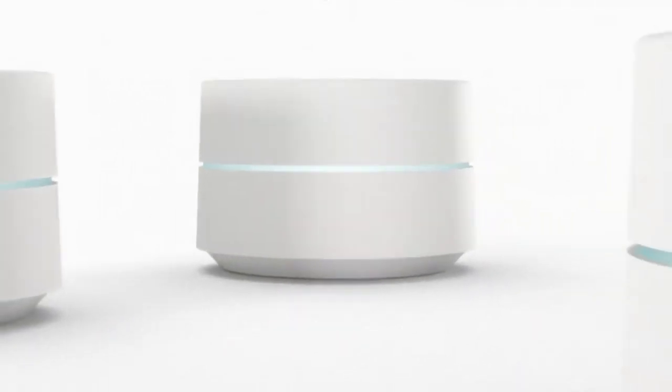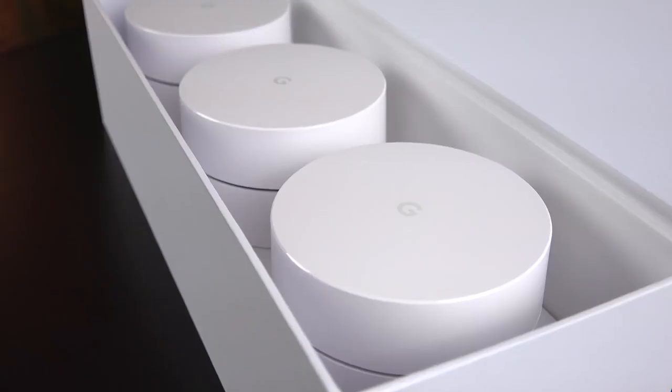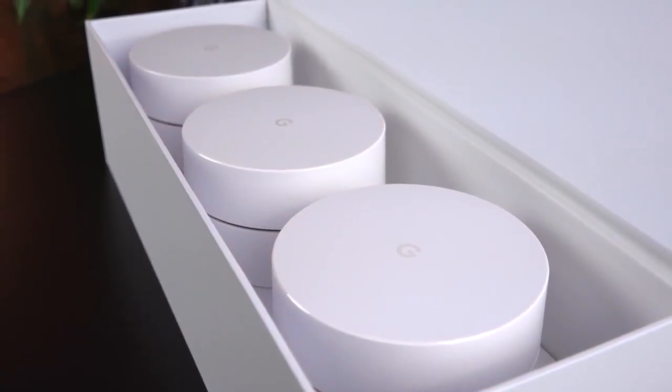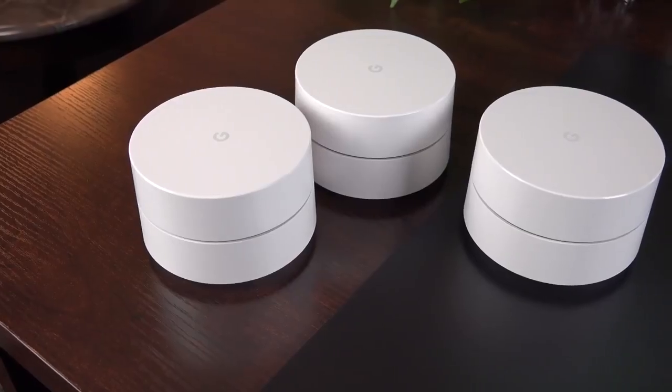Best Buy for Busy Homes: Google Wi-Fi. Google's Wi-Fi system consists of three satellites called Wi-Fi points, each of which covers 1,500 square feet for a whopping total of 4,500 square feet of blanketed coverage.